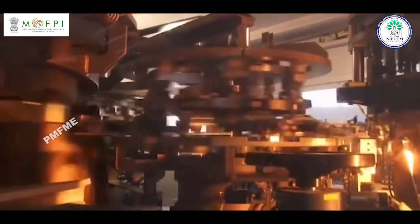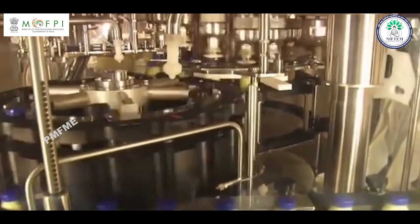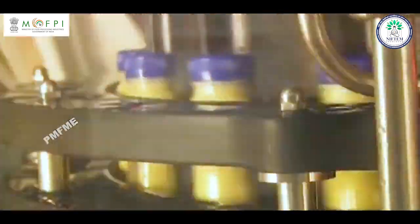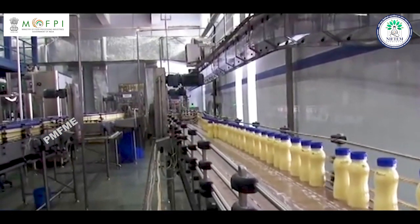Bottling: Fill the previously sterilized glass bottles while the beverage is still hot. Crown cork the bottles and process in boiling water for 20 to 25 minutes.